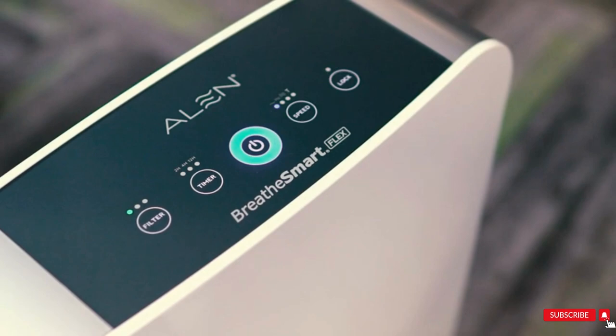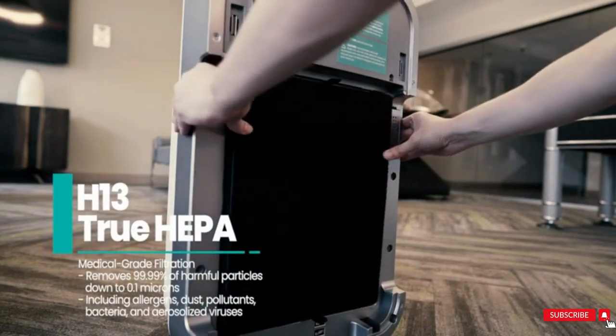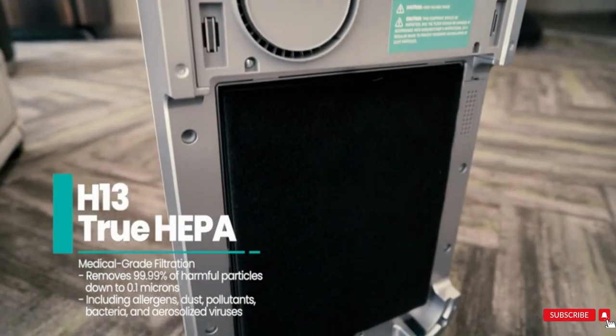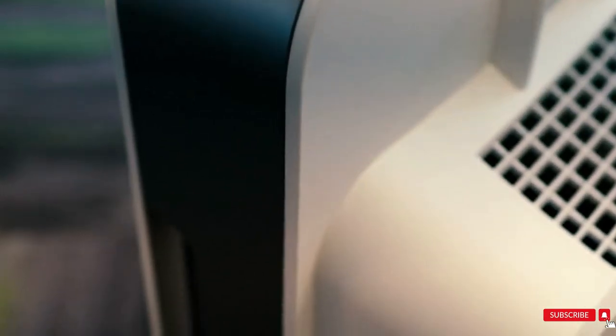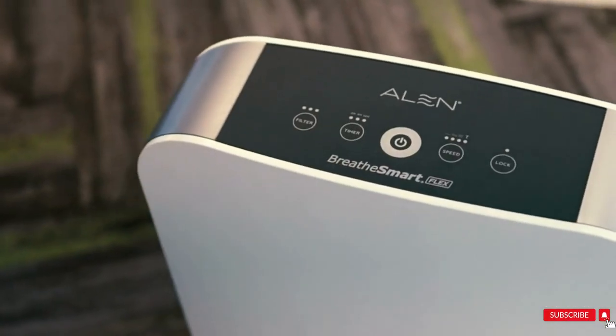True HEPA includes a medical-grade H13 True HEPA layer that captures 99.99% of airborne particles larger than 0.1 micron. True HEPA filters last three to five months longer than standard filters.